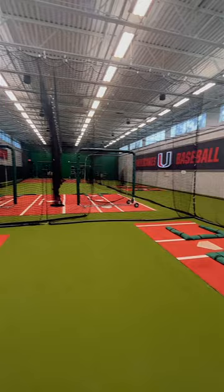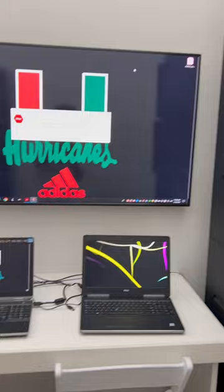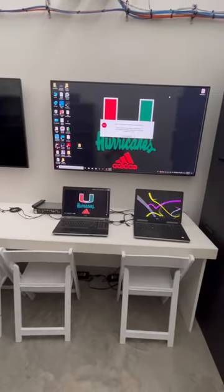Plus their indoor hitting facility is 6,800 square feet of batting cages. It also features an indoor film room so players can monitor their mechanics in real time with state-of-the-art motion tracking technology.